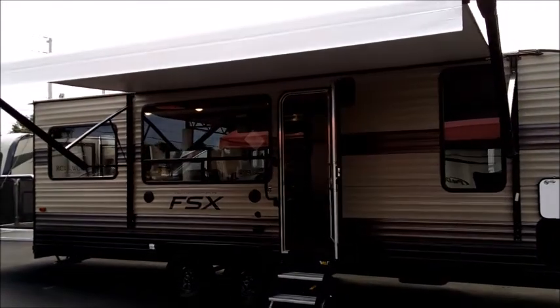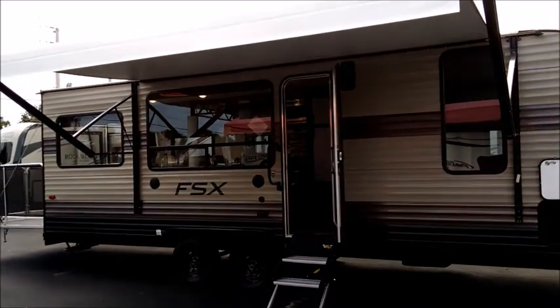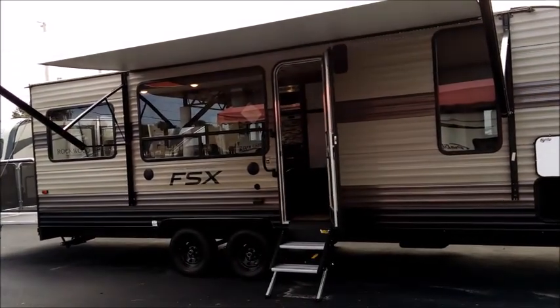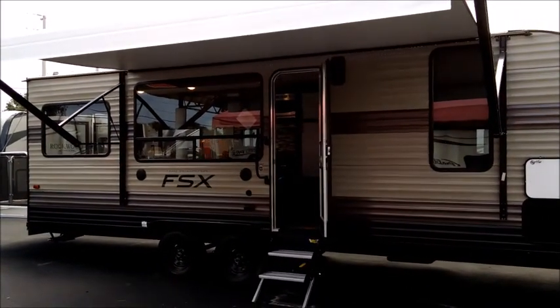It's got a large cargo bay. It's only 28 feet 8 inches long and it's under 5,000 pounds — about 4,825 pounds — which is awesome.